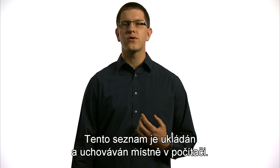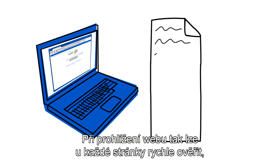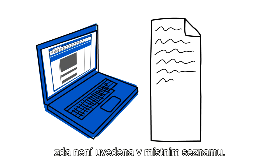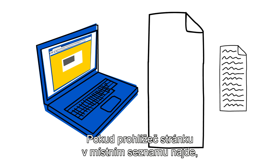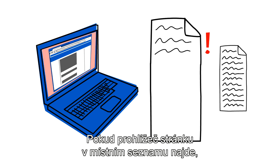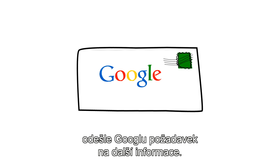This list is stored and maintained locally on your computer. As you browse the web, each page can be checked quickly against a local list without needing to communicate with any external sources. If a match against a local list is found, a request to Google is sent for more information.